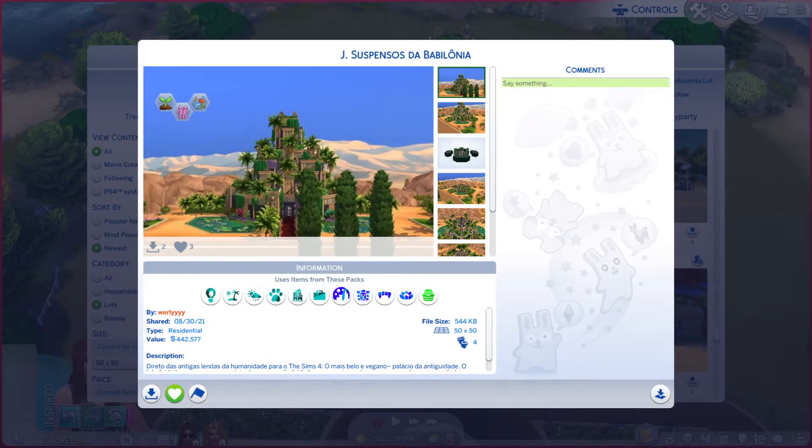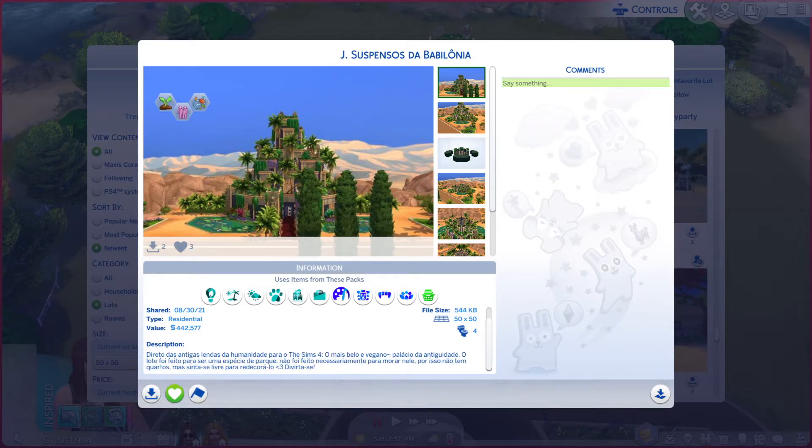Greetings! I am Harry Larry from Gary and this is episode 734 of The Sims 4 Gallery Lots. This particular lot is called J. Suspendios de Babylonia. It is on a 50 by 50. It is residential. And if you can read that you are more than welcome to.